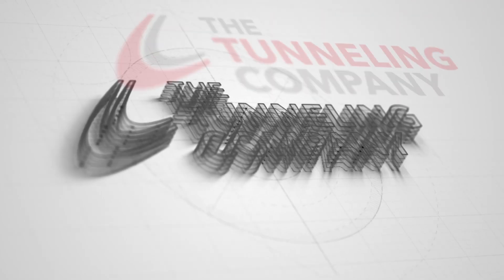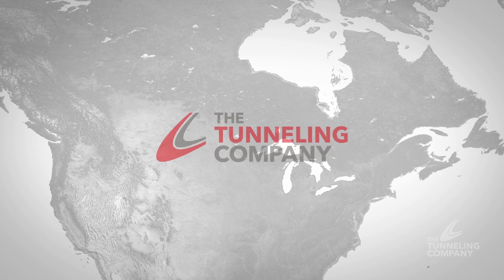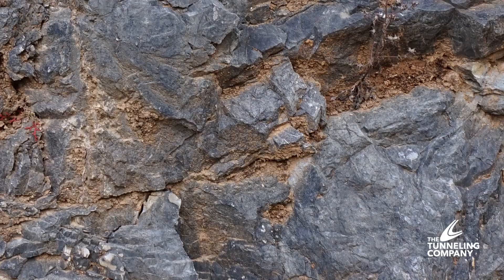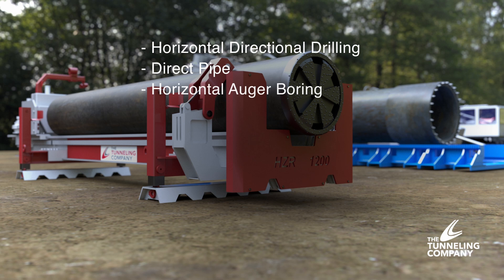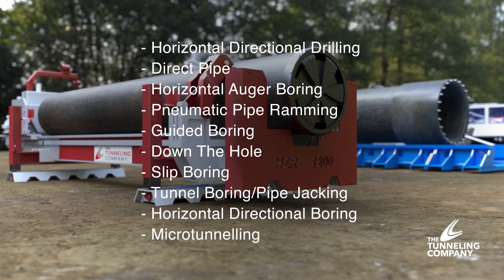Applying the right solution to the right conditions is our priority at the Crossing Group. The Crossing Group has a long history of horizontal drilling and boring in North America. Differing situations and soil conditions call for a variety of solutions. The Crossing Group has an extensive fleet that is capable of providing solutions to a wide range of project parameters and soil conditions.